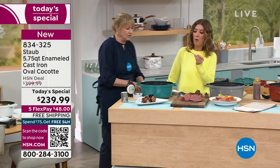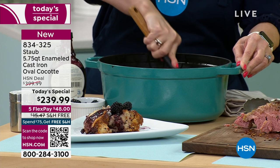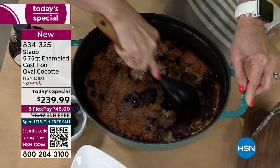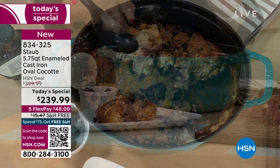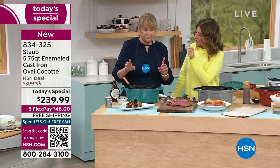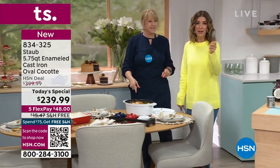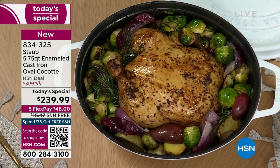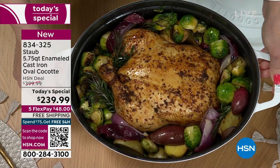Look at that — is it ready for a taste? So moist, it's easy to clean. You see how it just comes straight off the bottom — you're not having to soak. We're live on Facebook, and if you have any questions, any comments, if you love Staub or have always wanted to own Staub, this is the big one — the oval Cocotte with the 5.75-quart capacity. That's a five-pound chicken. You can put ribs, you can put a roast.